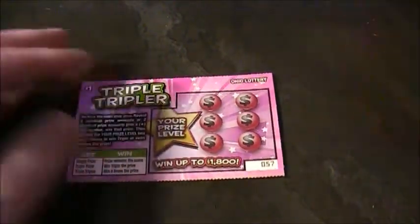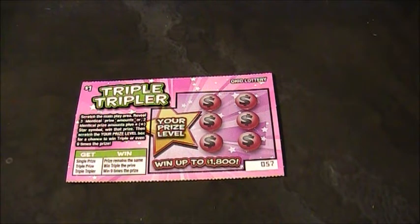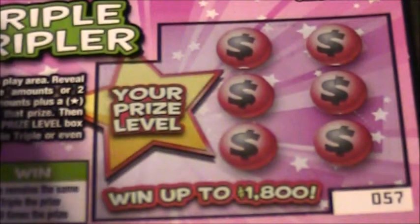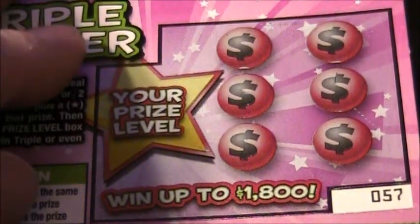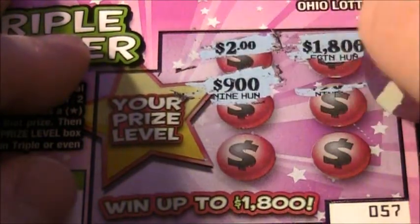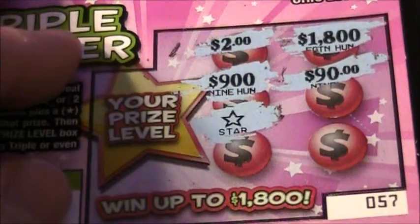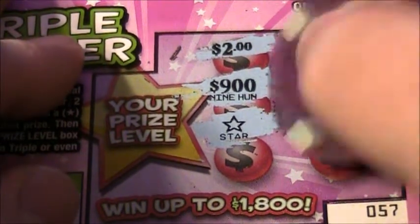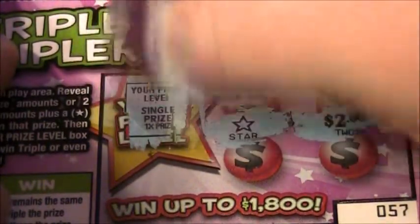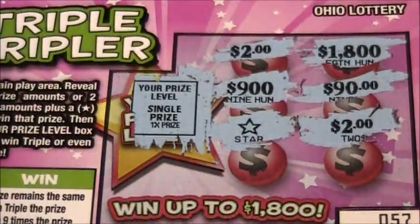Let me zoom in here a little bit. It went up to $1,800 on this ticket — two dollars, got the $1,800, $900, $990 — and a star symbol, could win anything at this point. Two dollars. Alright, so we've got a two dollar winner and now we're going to scratch off the prize level box and see what it reveals. And it is a single prize — your prize level is a single prize. Oh, just a two dollar winner.